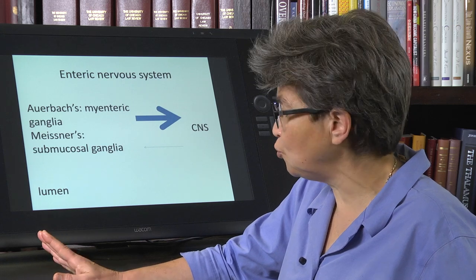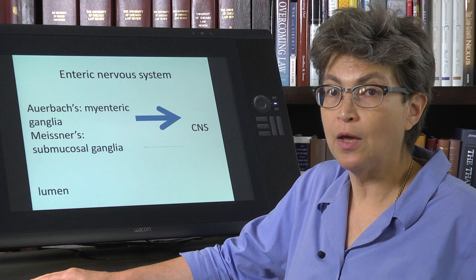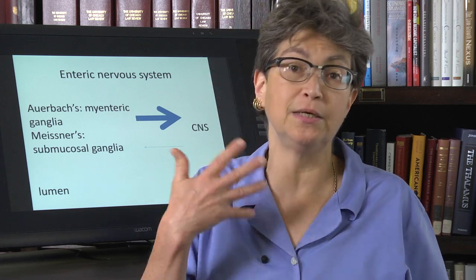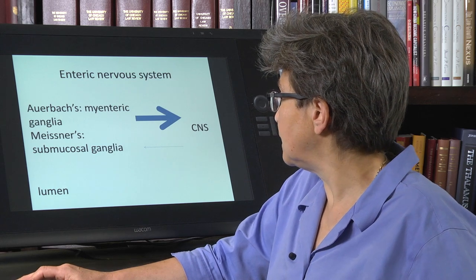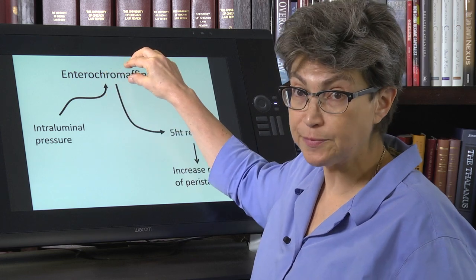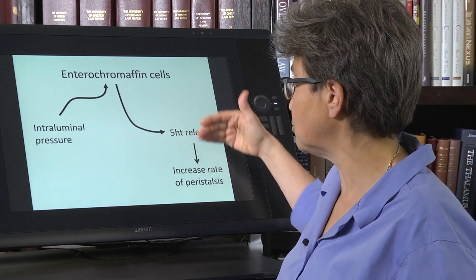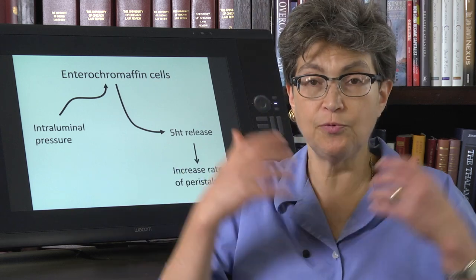We're going to look at two features of the enteric nervous system. The first is a type of cell — as you may have heard, the bulk of the serotonin in the body is found in the gut. These enterochromaffin cells are one of the types of cells in the enteric nervous system, and they release serotonin. The serotonin is going to increase the rate of peristalsis, keeping things flowing through.